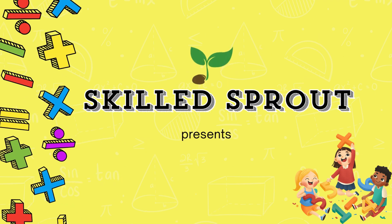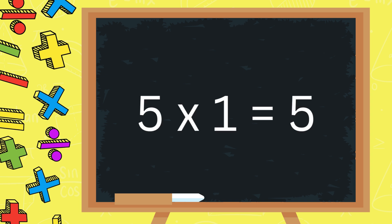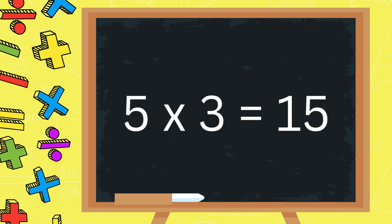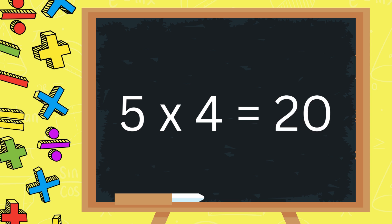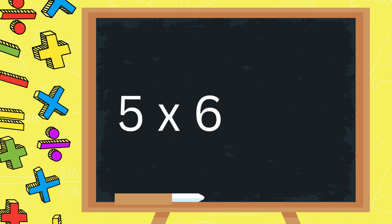Skills Proud presents the multiplication table of five. Let's start. Five ones are five. Five twos are ten. Five threes are fifteen. Five fours are twenty. Five fives are twenty-five. Five sixes are thirty.